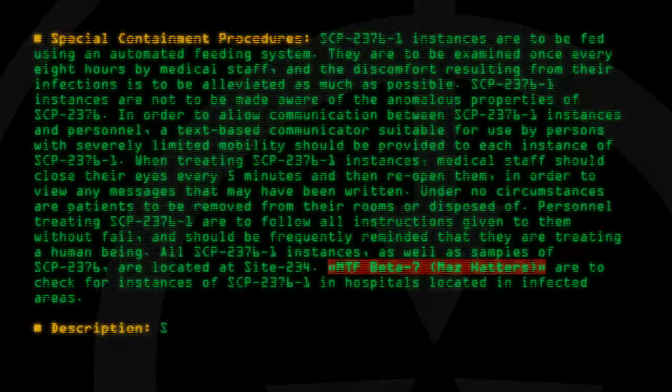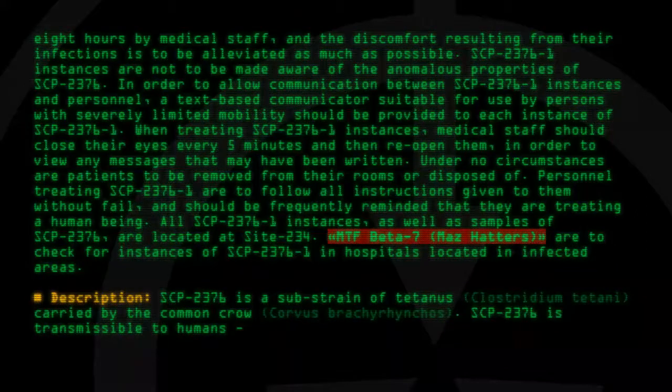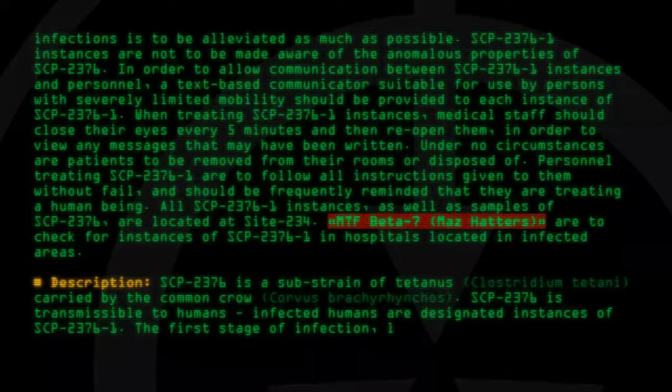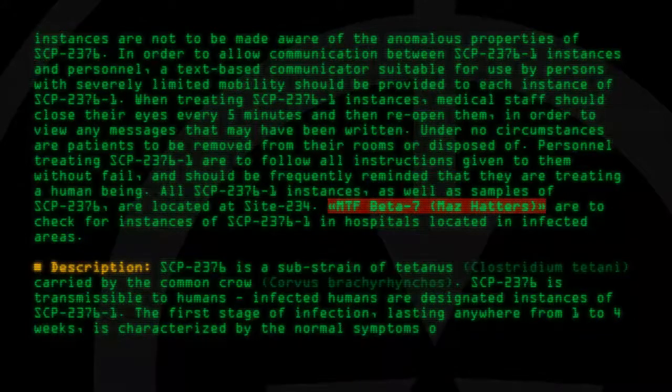Description. SCP-2376 is a substrain of tetanus, Clostridium Tetani, carried by the common crow, Corvus Brachyrhynchus. SCP-2376 is transmissible to humans. Infected humans are designated instances of SCP-2376-1. The first stage of infection, lasting anywhere from one to four weeks, is characterized by the normal symptoms of tetanus.